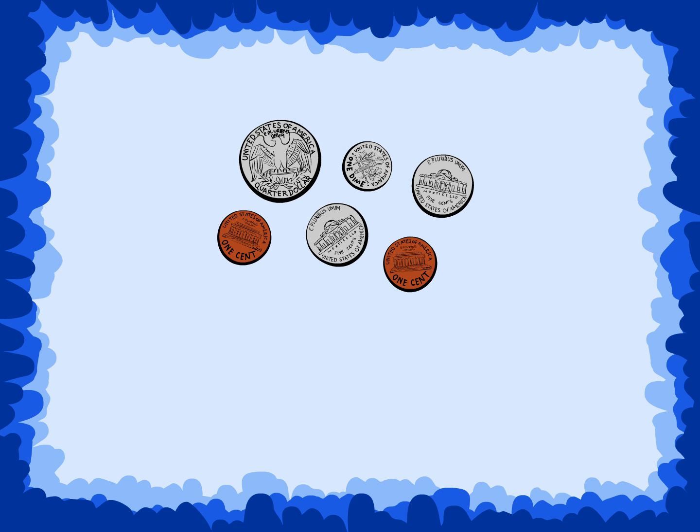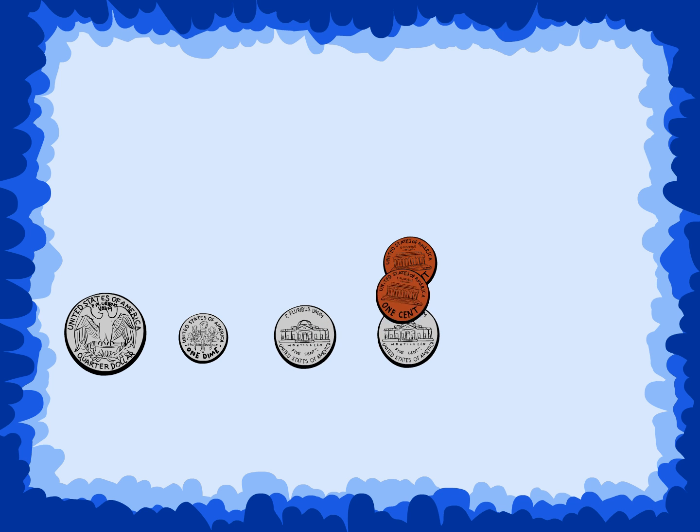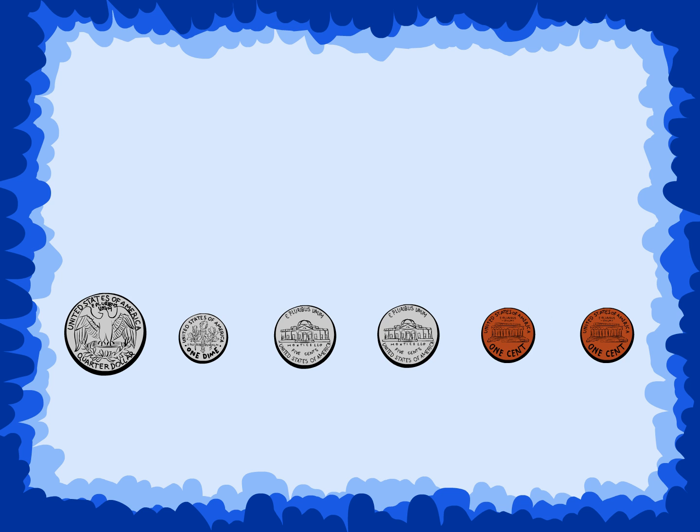Look at this set of coins. Which coin has the greatest value? The quarter does. Place the quarter first, and look for the coin with the next greatest value — the dime. The dime goes next, and the coin with the next greatest value is the nickel. The penny is last, with the least value of all the coins.